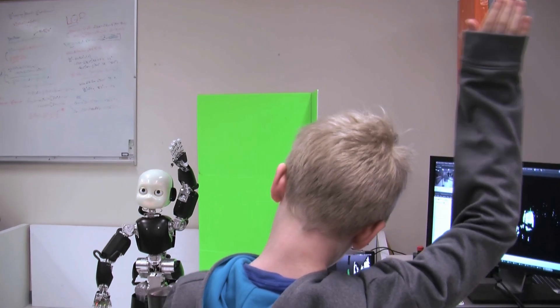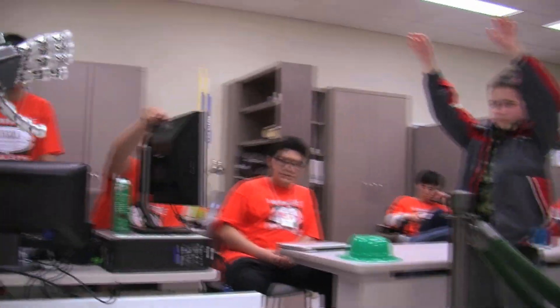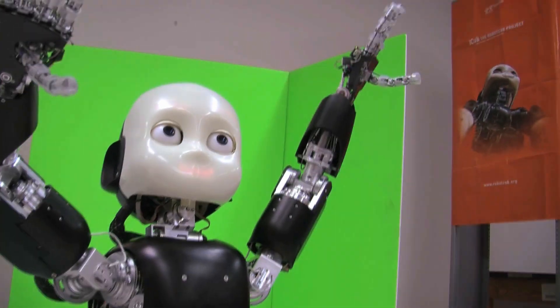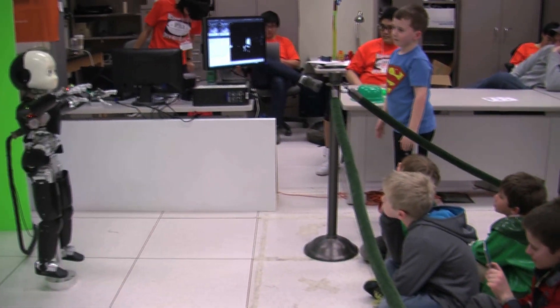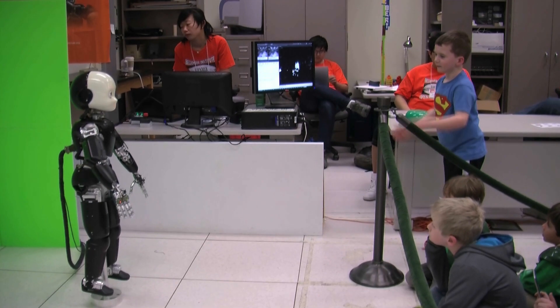Bert also has the human senses including binocular color vision and binaural hearing. We think that all of these things are going to be necessary in order for Bert to ultimately build a model of the external world that would support natural language communication.